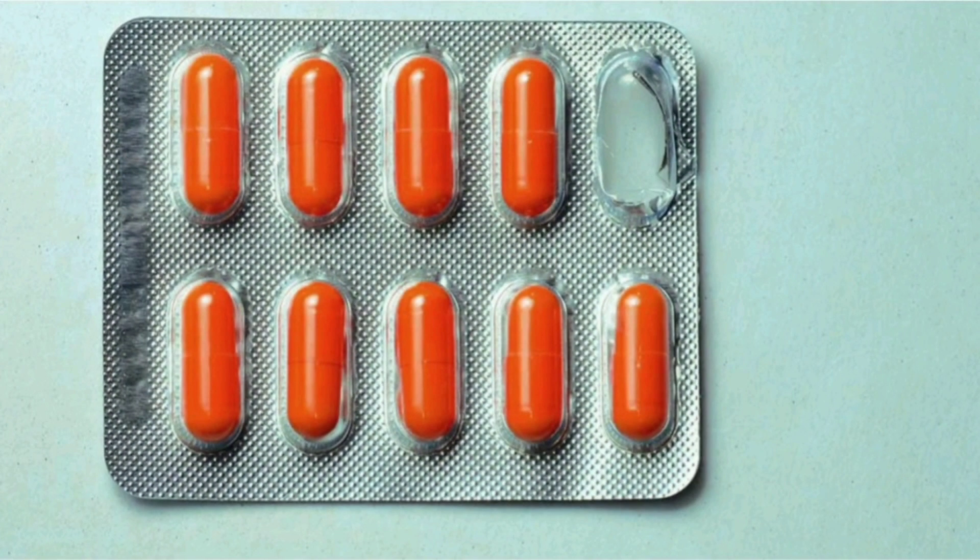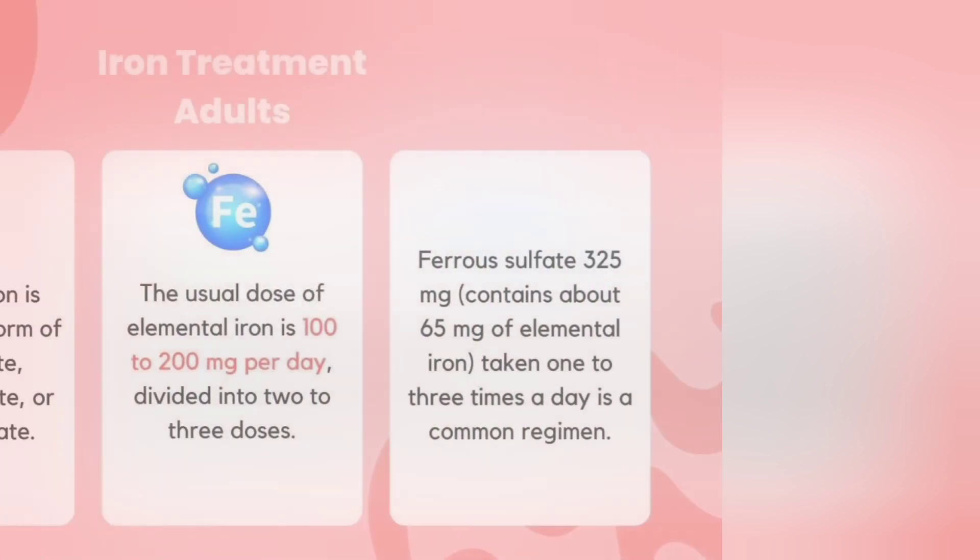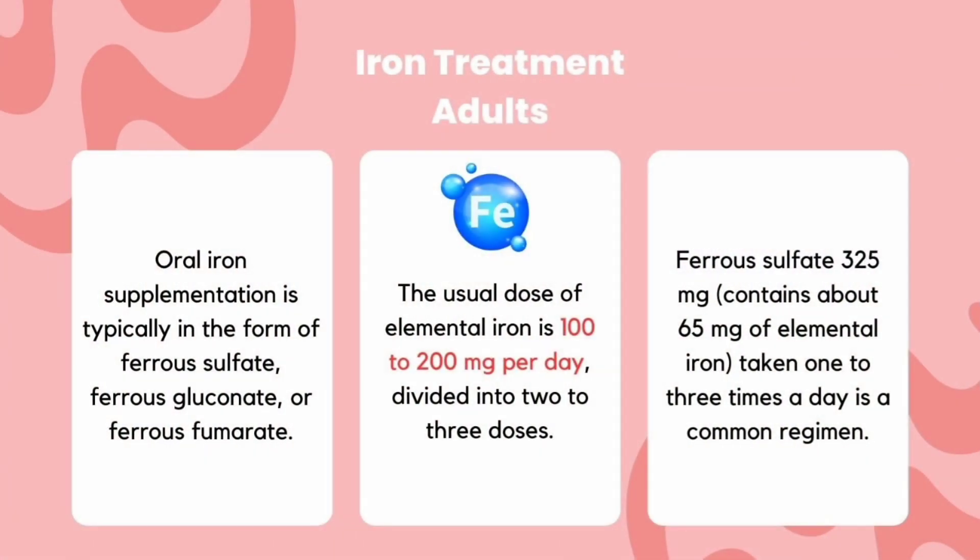Iron supplementation should be taken without food to increase absorption, because low gastric pH facilitates iron absorption. The usual dose of elemental iron is 100–200 mg per day, divided into 2 or 3 doses.